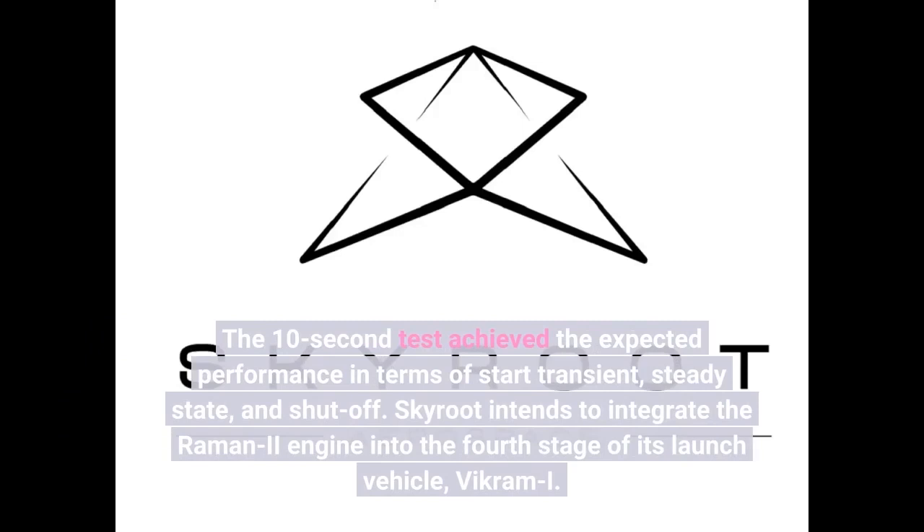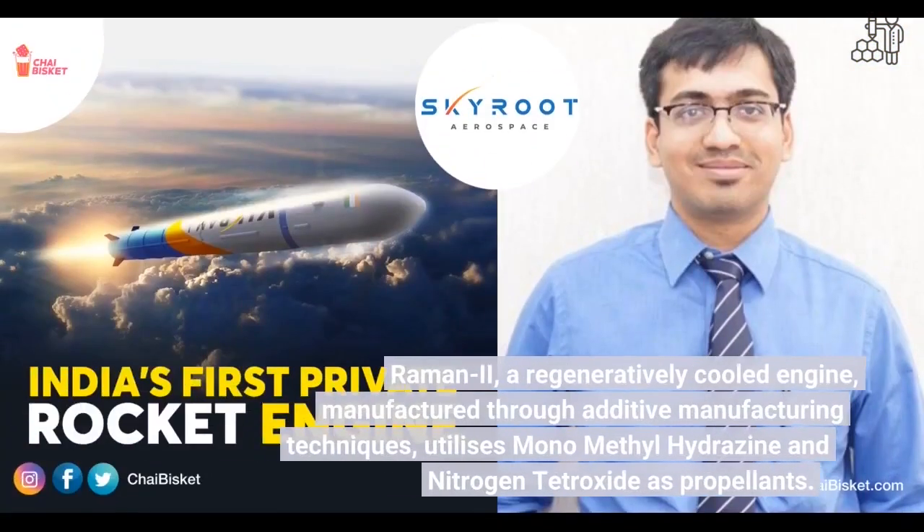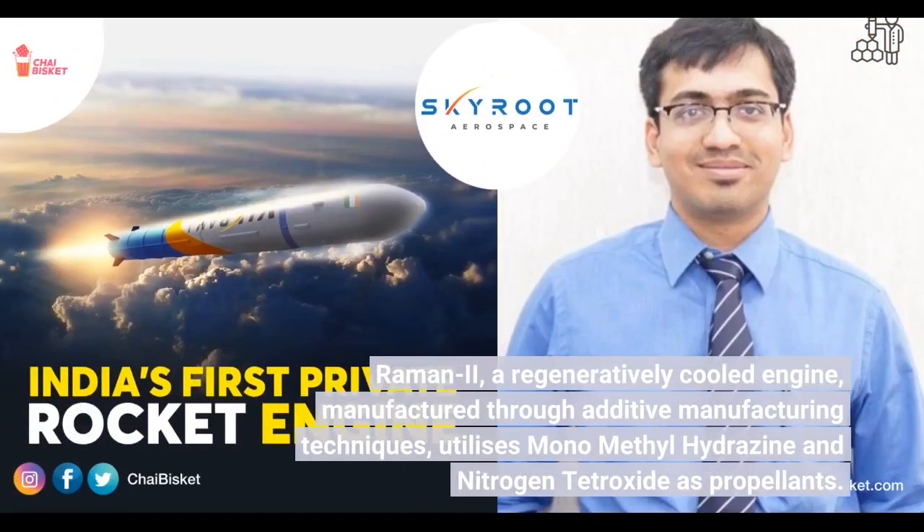Skyroot intends to integrate the Raman II engine into the fourth stage of its launch vehicle, Vikram I. Raman II is a regeneratively cooled engine manufactured through additive manufacturing techniques, and utilizes monomethyl hydrazine and nitrogen tetroxide as propellants.